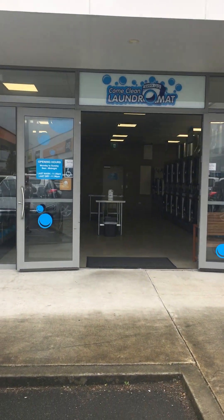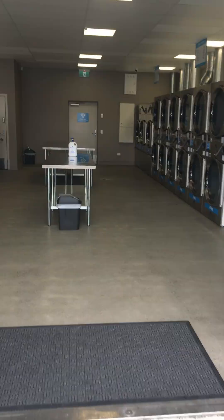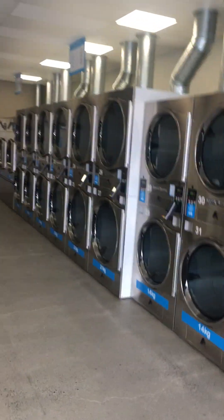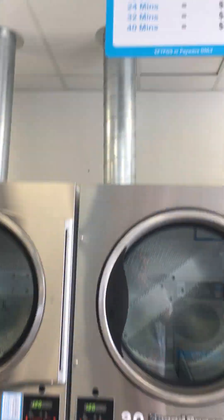Brand new, sparkling clean, massive fit-out — I'd hate to say how much it cost. Look at all the EFTPOS terminals on them all; I mean, those themselves would have cost a few bucks.